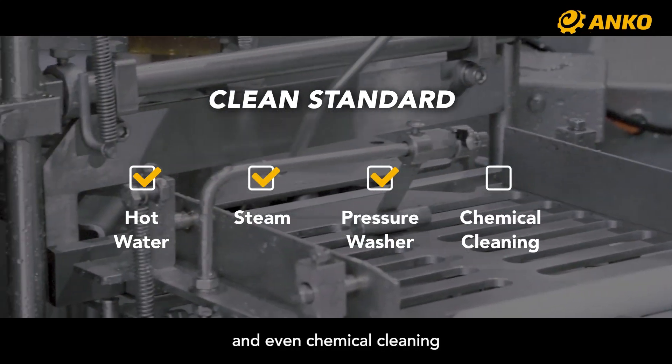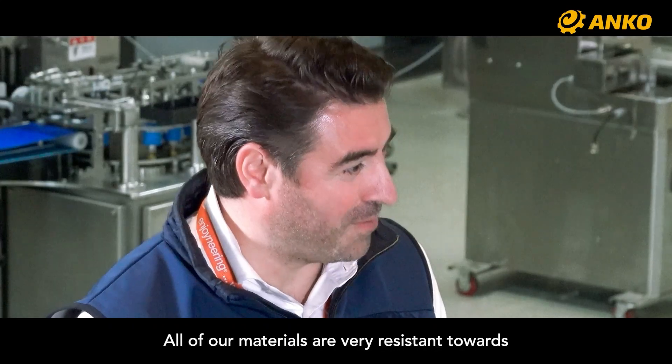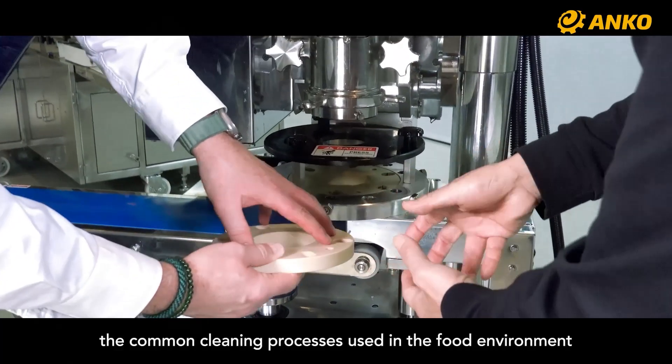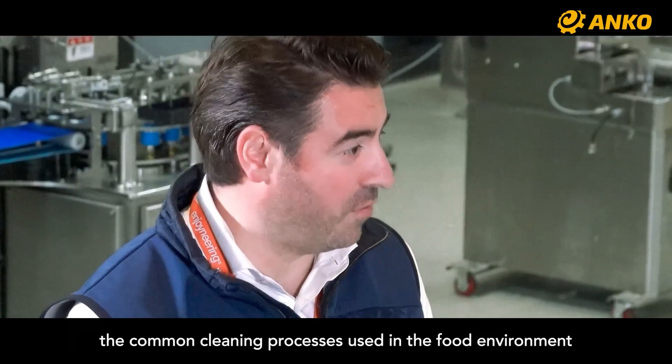steam, power washing, and chemical cleaning. All of our materials are very resistant towards the common cleaning processes used in the food environment.